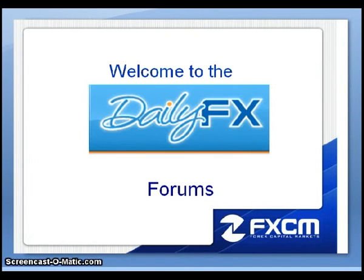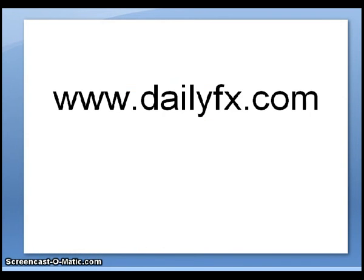I want to take this opportunity to formally welcome you all to the DailyFX Forums. I want to go through the process of how I personally access the forums, and how you at home, if you want to access the forums in the future, might do so. The first thing you would do is go to www.dailyfx.com.